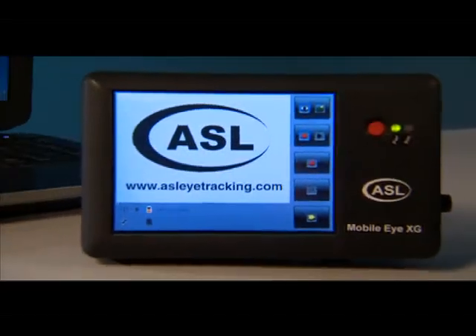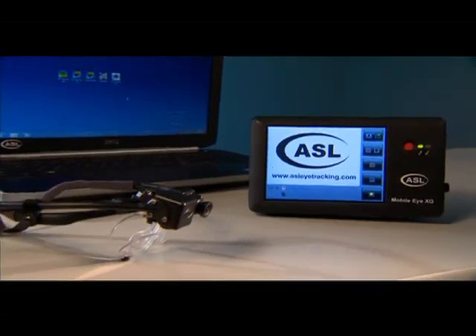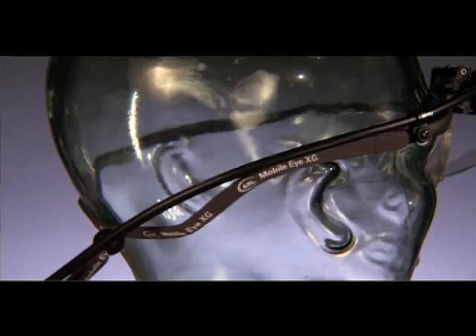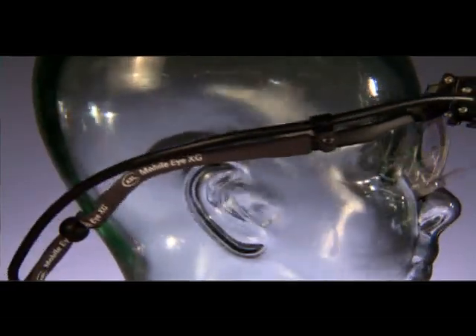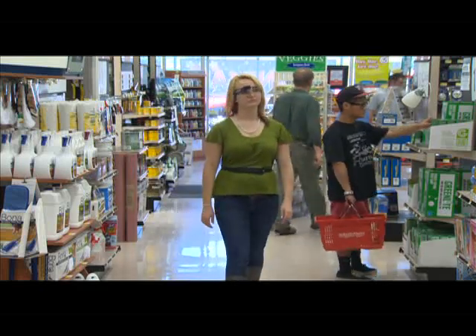Using the small portable Mobile iXG, you can set up your study in a variety of locations within minutes. Your study will benefit from the sleek design of the Mobile iXG — like a great pair of sunglasses, there is nothing to block a shopper's peripheral vision and no discomfort to interfere with their normal search patterns.